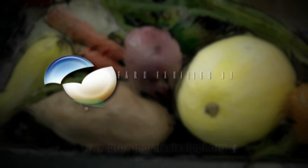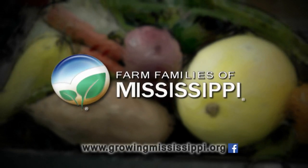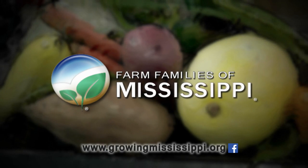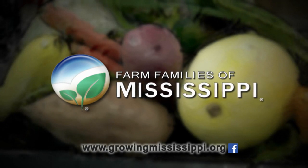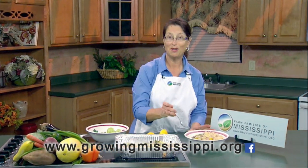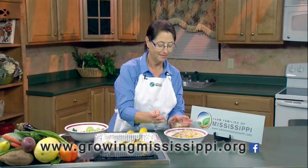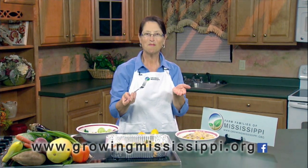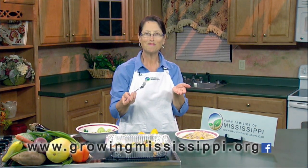You can check us out at our website at growingmississippi.org and find this recipe and a whole lot more for using our fresh produce here in the state. Search for us on Facebook by finding Farm Families of Mississippi. This is just going to be great for a family meal. We invite you to learn more about Mississippi agriculture and its importance to your daily life. Visit growingmississippi.org.